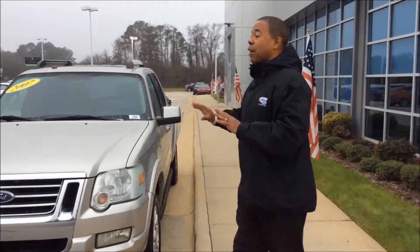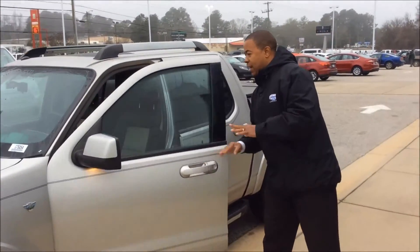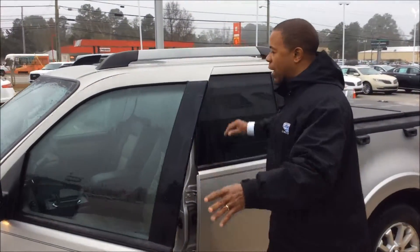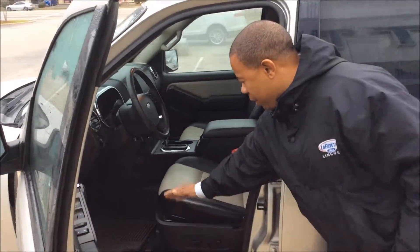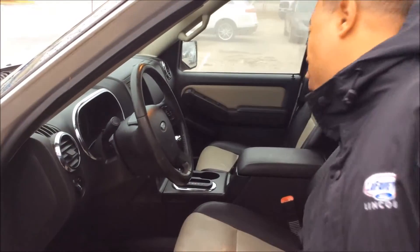This has some great features. It's running on a V8, crew cab, running board. We have the heated mirrors, luggage rack up top. Leather interior — some things that you're used to. Power seats on both sides. Cruise control.